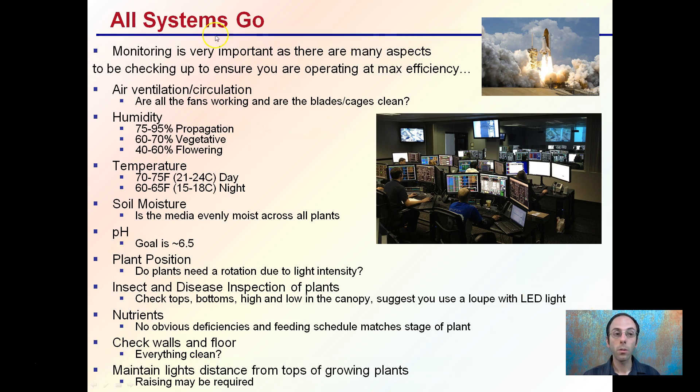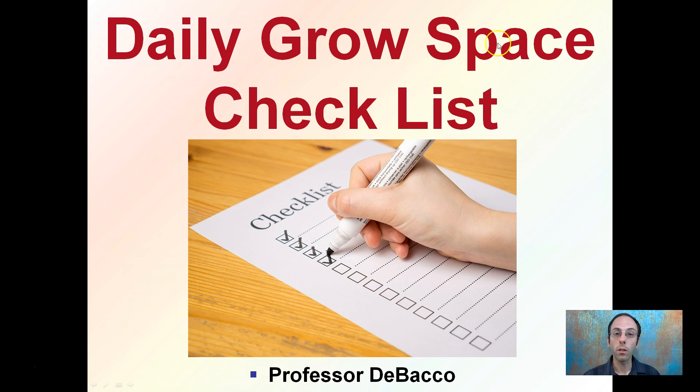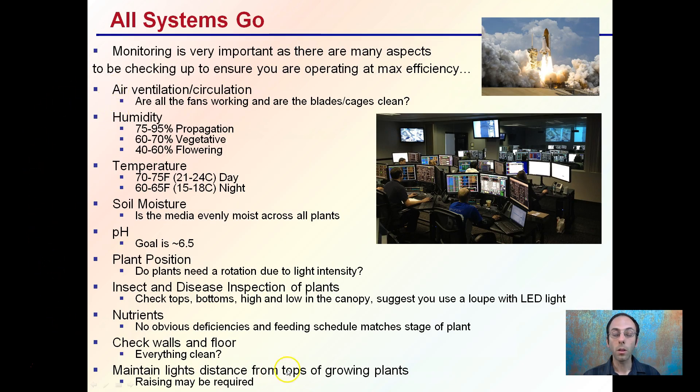So again, just a quick overview of all the things to be looking at — a checklist to go through for your grow space. If you're hitting all these items and able to do this on a daily basis, you should be on your way to an efficient and hopefully happy growing space for both your plants and yourself.